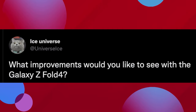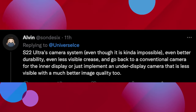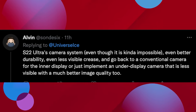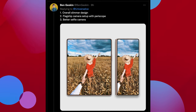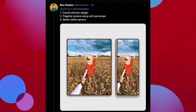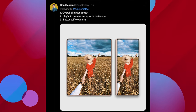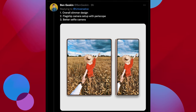Next story is also about the Galaxy Z Fold 4 and the improvements we want to see. Ice Universe threw out the question asking what improvements people would like to see with the Z Fold 4. A few people answered — Alvin talked about how the camera needs to be improved. Ben Geskin laid it out the best: overall slimmer design, which could potentially hurt the battery, and a flagship camera setup with periscope. I totally agree — a periscope camera is the thing I would most want out of this phone.